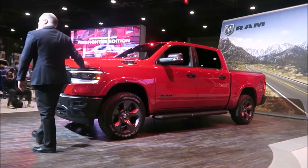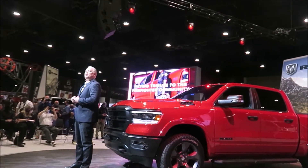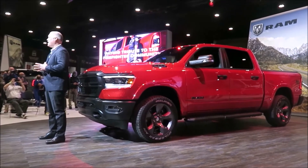This first installment is a nod to the firefighter community, and we will follow with versions that pay tribute to police officers and emergency medical service providers.